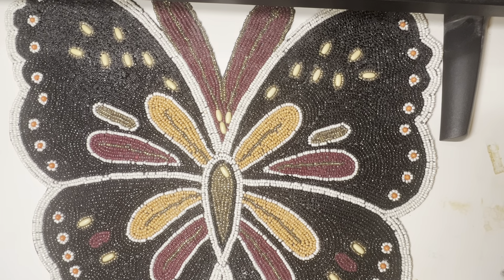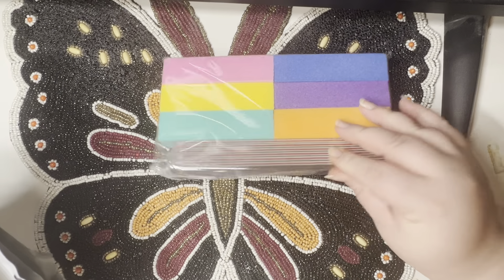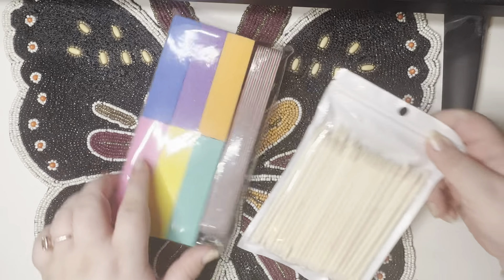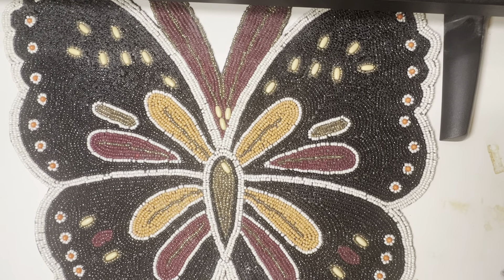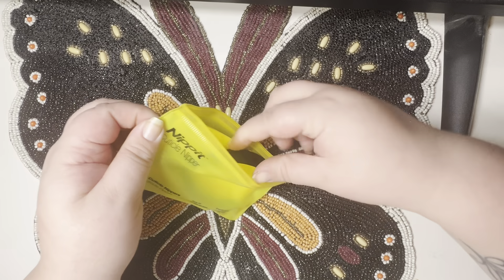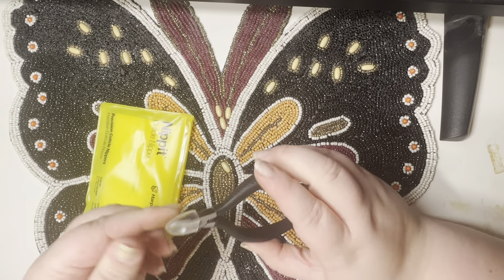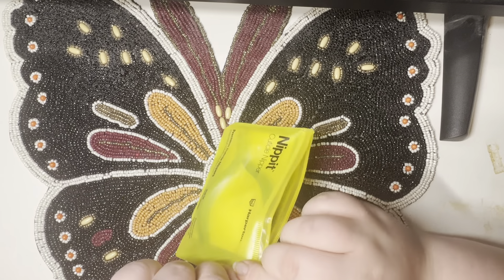And then I got this big set — it came with these buffing blocks, some nice files, and a bunch of orange sticks. I think this whole set was $5.99. And then last thing: I just grabbed a better nipper. I read really good reviews and I needed a good second pair.